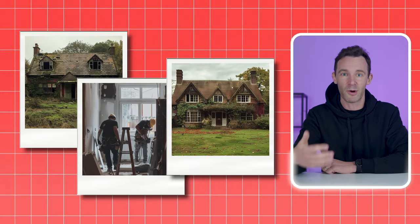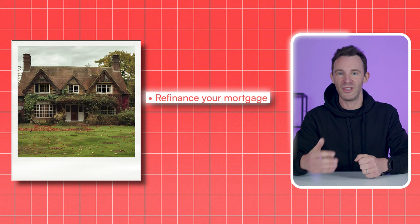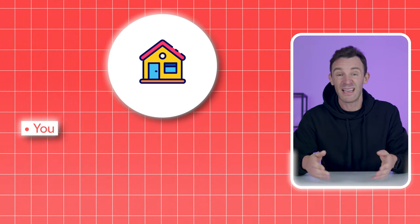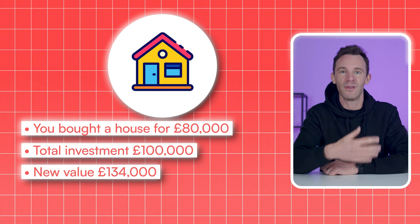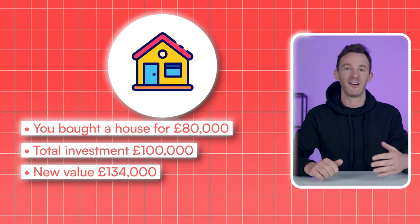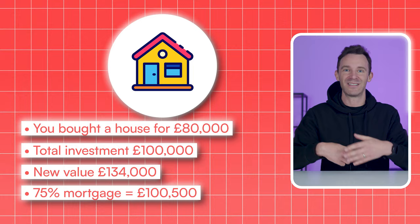If you want to speed things up even further, you really need to put in more of your own time, skill, and effort. For example, you could pursue a buy, refurb, refinance strategy — buy a property that's in need of some work, do that work, and end up with a property that's worth more than the total amount you spent on the purchase and the refurb. You can then refinance your mortgage based on the new higher value and pull some of your cash back out. Say you bought a house for £80,000 and spent £20,000 on it — putting £100,000 in total — but increased its value to £134,000. You might then take out a mortgage for 75% of that new value, just over £100,000, meaning you own the house and have all your original cash back out ready to use again. In practice, it's really difficult to get all your cash back out, but even pulling half of it out would halve the time to save up for the next one.